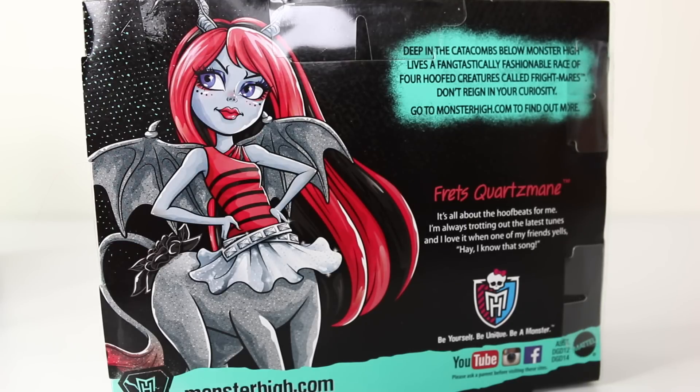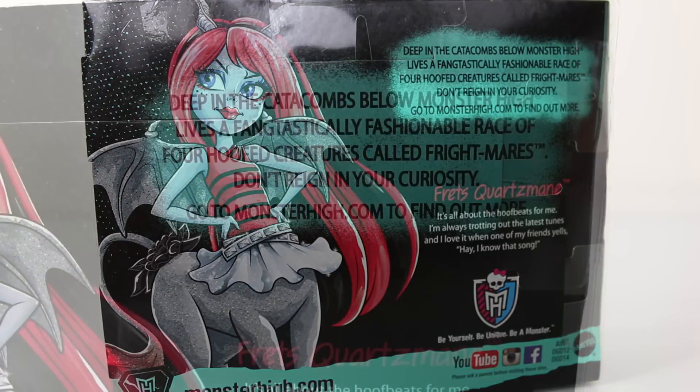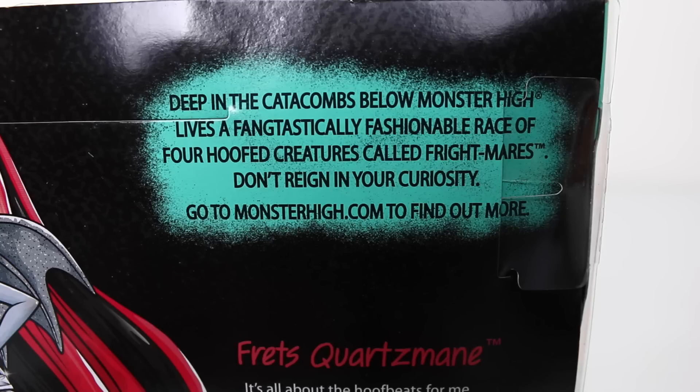On the back of the box we have this beautiful artwork of Frights. And to the right of that it says, 'Deep in the catacombs below Monster High lives a fantastically fashionable race of four-hooved creatures called Frightmares. Don't rein in your curiosity — go to MonsterHigh.com to find out more.'